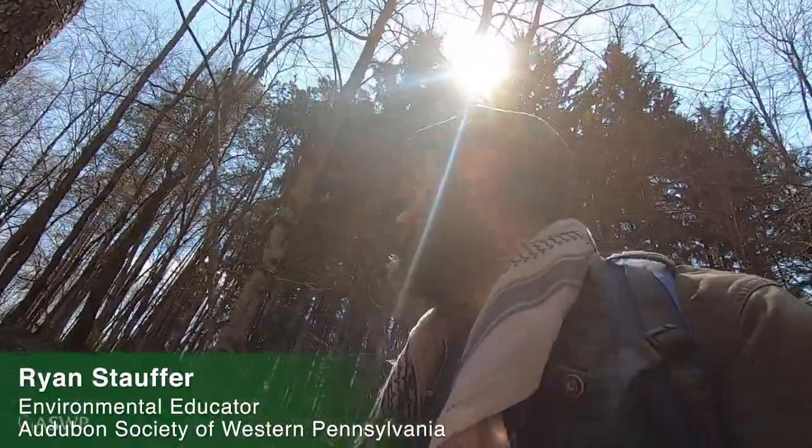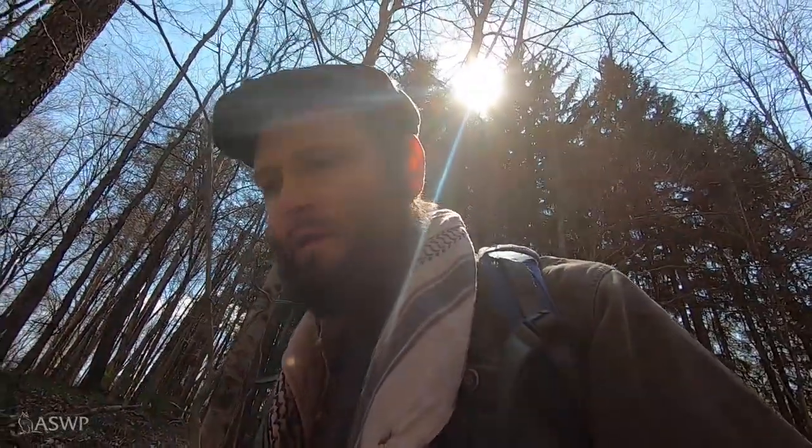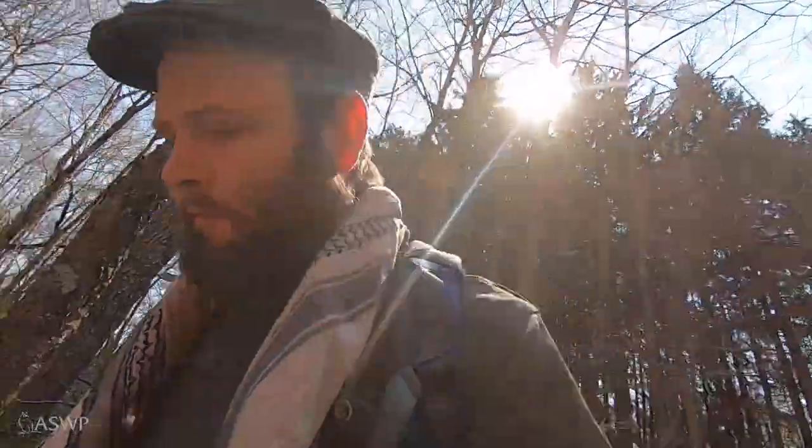Hello everybody, this is Ryan with the Audubon Society of Western Pennsylvania. It's a beautiful spring morning — it was pretty cold last night, it got down to about 23 degrees, and I was out hiking in the woods.